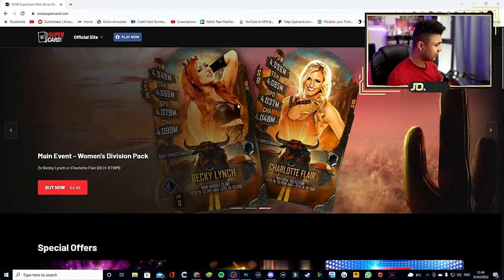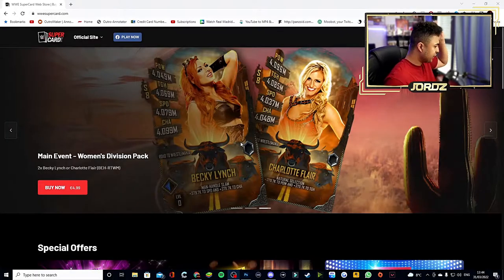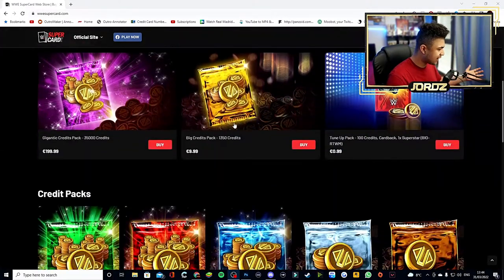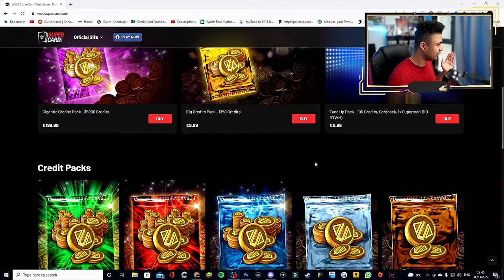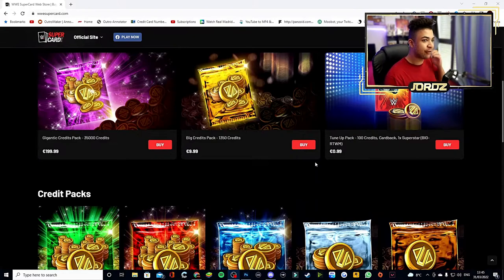Welcome back to the video. As you guys can see, right now you can buy packs and credits on WWE SuperCard.com — yes you can! This is new, it came out yesterday. I've seen it on Twitter as well, so it's probably a bit of old news for some of you, but I just thought I'd cover it myself. You can buy credit packs on the WWE SuperCard official website, which is sick.